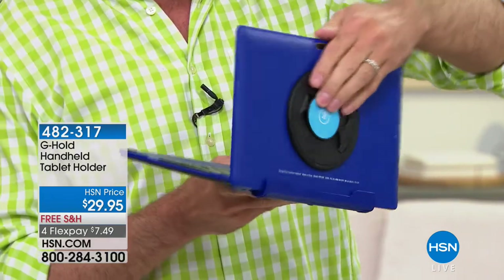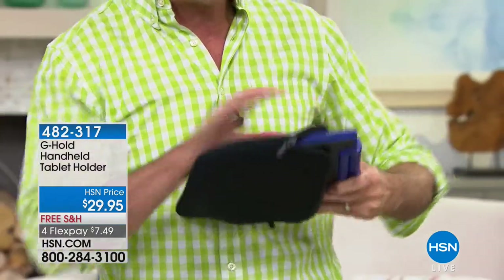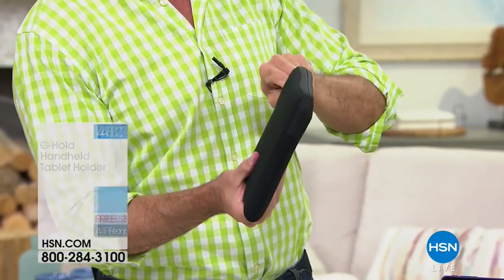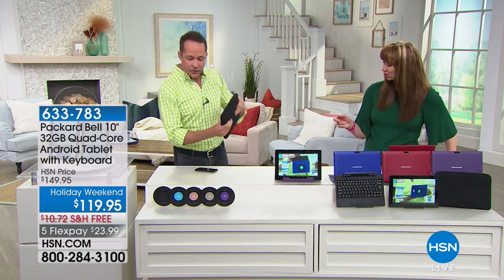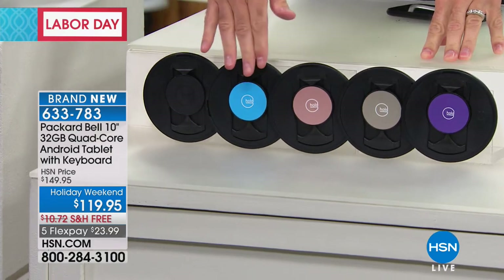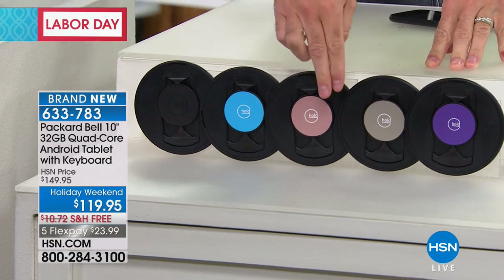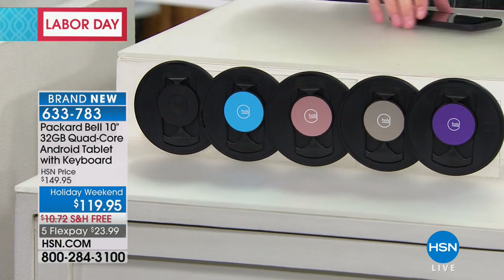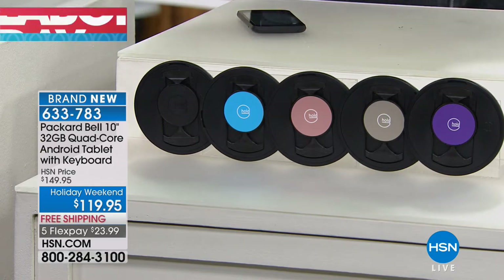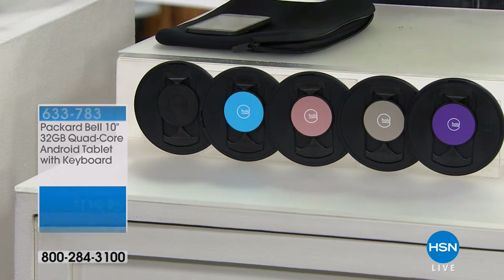If you're wondering how I'm holding my tablet, this is called the G-hold — how I hold all the tablets I demonstrate on HSN. It lets you hold your tablet either vertically or horizontally. The nice thing is you can fold the G-hold flat so when you put this in the included case, you don't have to take your holder off — you can use just one hand. We have the G-hold in black, blue, rose gold, and purple colors.